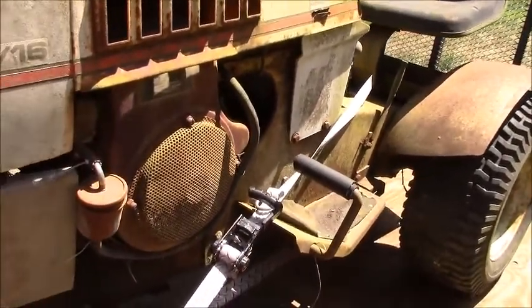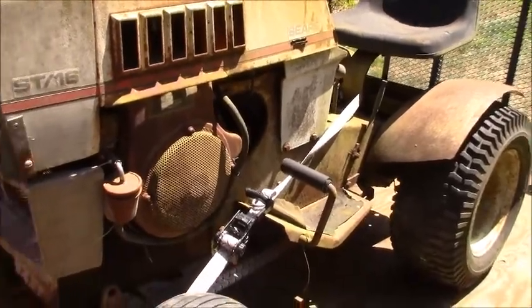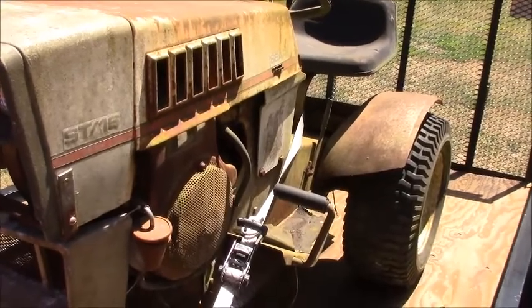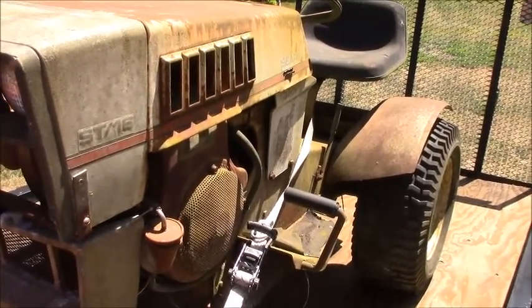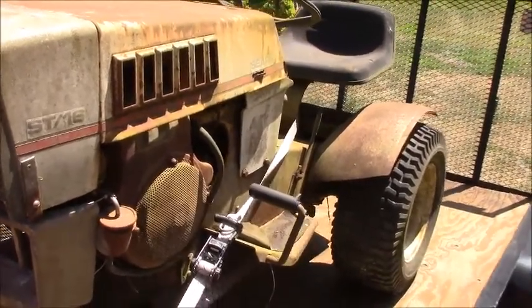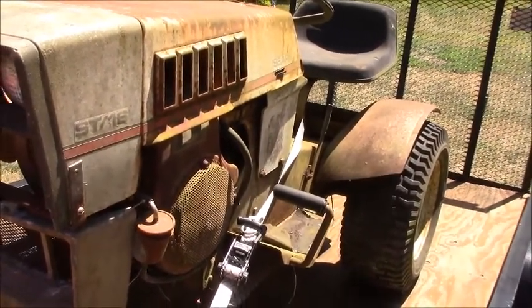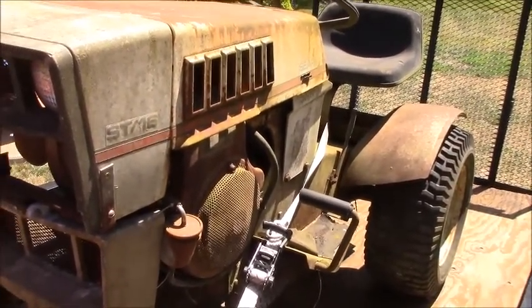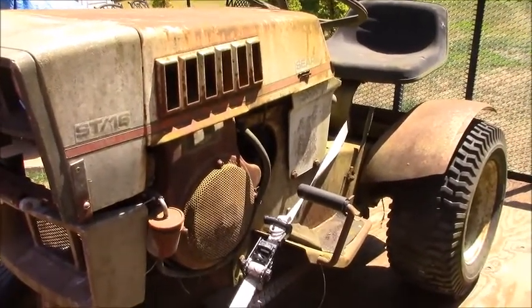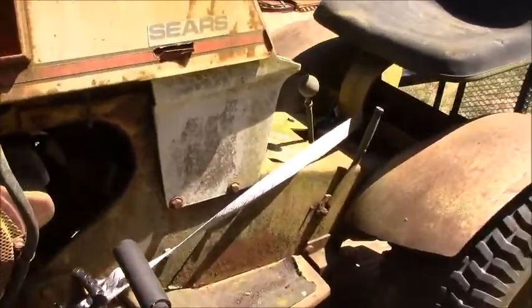I was going to get the Wheel Horse C175 — and you guys are going to say I should have got that — but I changed my mind at the last minute. It's got a hydro rear end and it did have a nice beautiful V-twin in it, but that one was made more for restoring. I already have a Wheel Horse I'm trying to do something like that with, so I figured I can do this one and get a little crazy with it. No question about it.